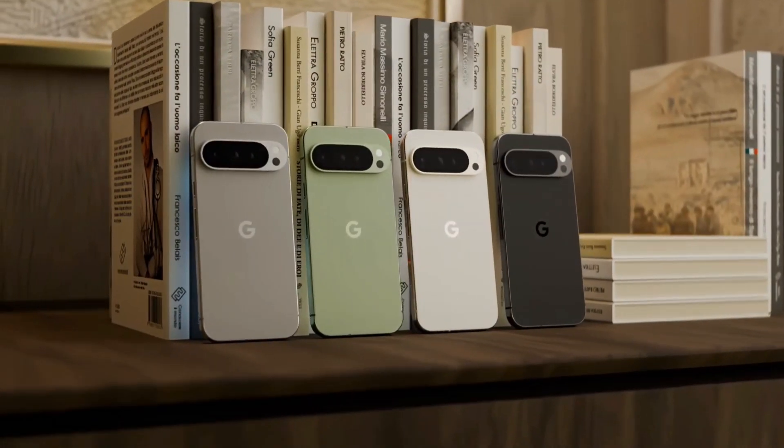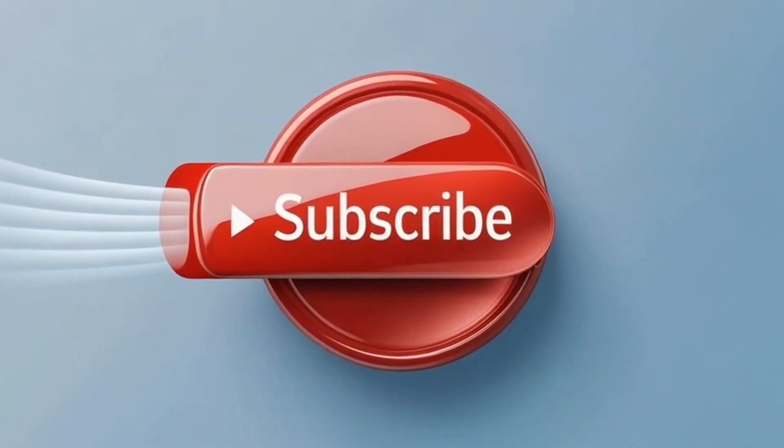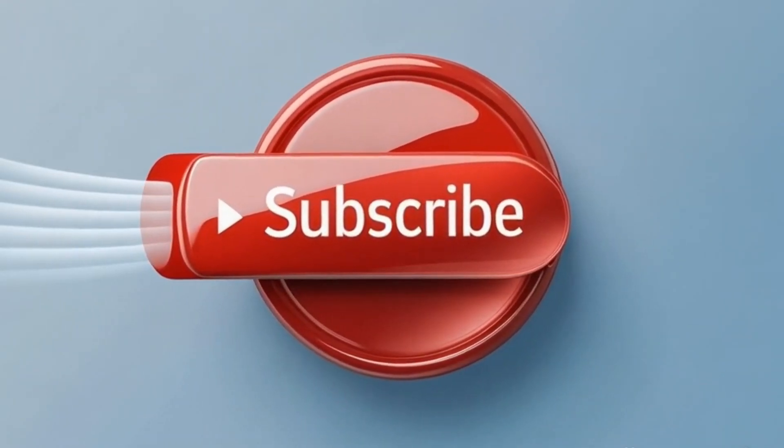Thanks for watching. Don't forget to like, subscribe, and hit that bell for more tech breakdowns. I'll catch you in the next one.